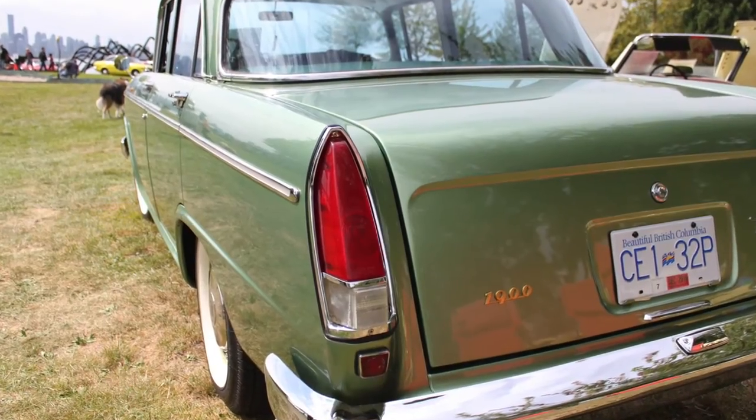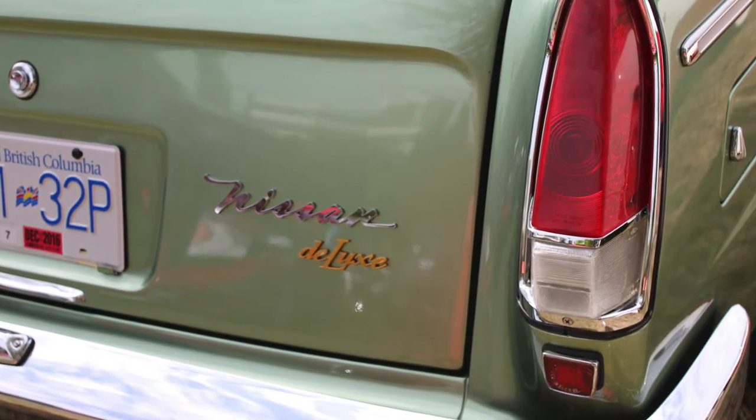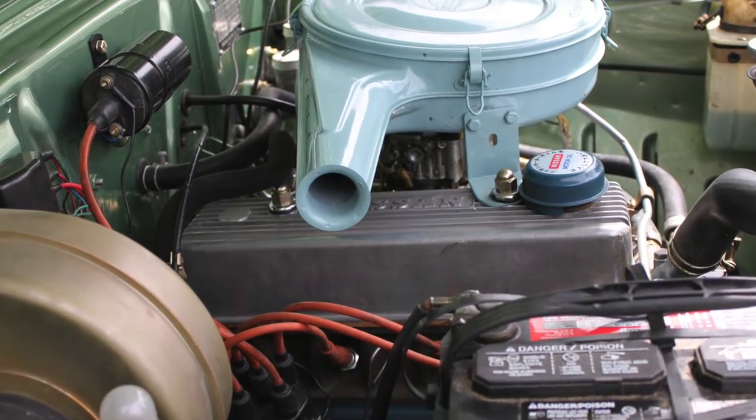I kind of mused about it one day on an internet chat group and somebody said, 'Well, I've got one — would you like to buy it?' My jaw dropped and I said, 'Well, of course I'd like to buy it.' So I went down and looked at it and it was a rusty hulk with pieces missing, but I couldn't help myself and I bought the car.